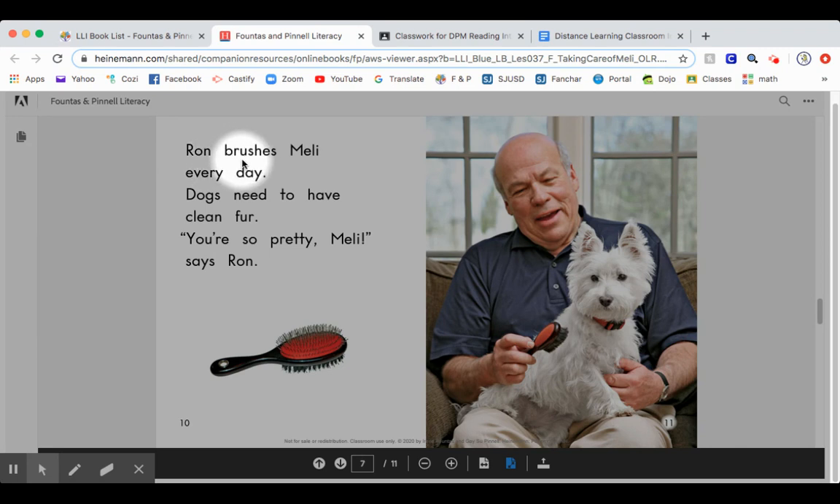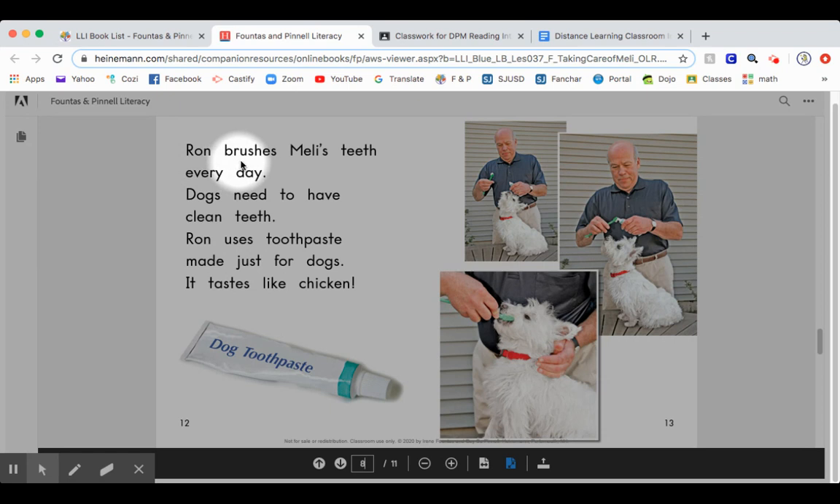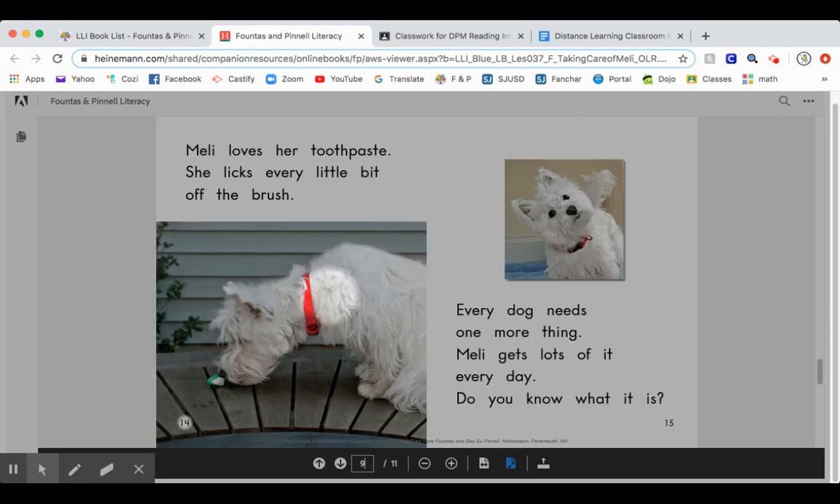Ron brushes Mellie every day. Dogs need to have clean fur. Ron uses toothpaste made just for dogs. It tastes like chicken. Mellie loves her toothpaste. She licks every little bit off the brush.